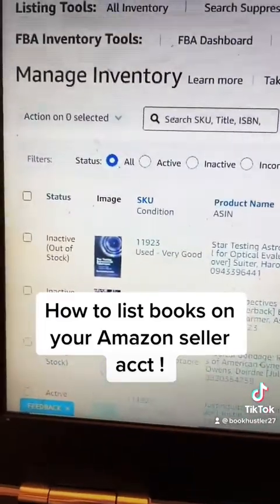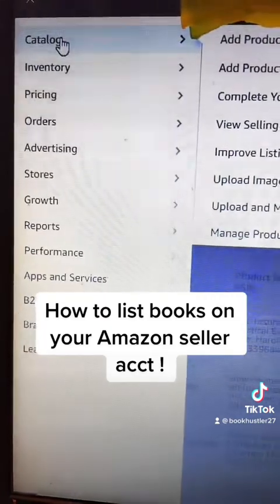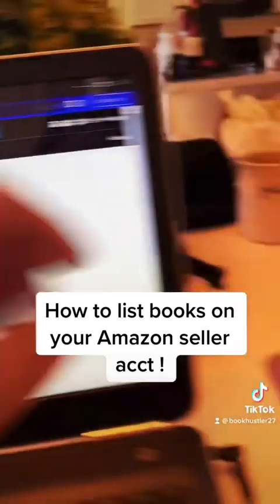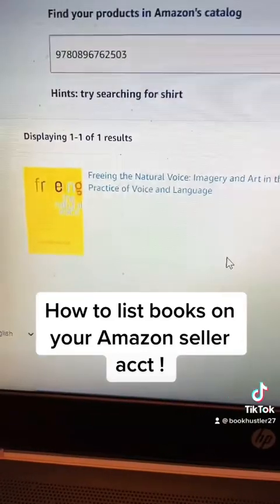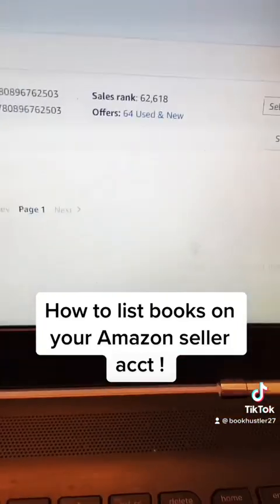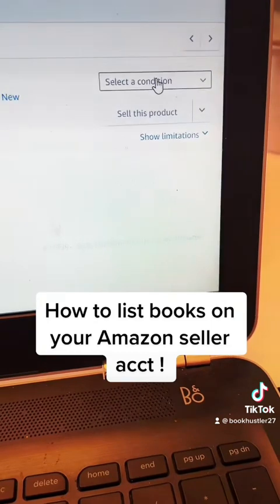What you'll do right here at the top is click that and the catalog will come up. You'll hit Add Products and then you'll see this. This is where you'll enter the ISBN on the back of the book. I entered it in and hit Search, and then the book will pop up. I always make sure it's the same cover and the same book that it says it is.